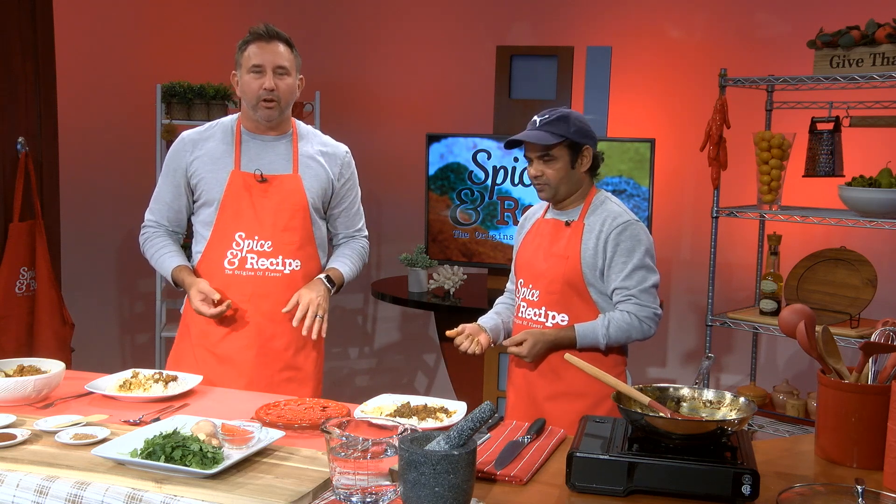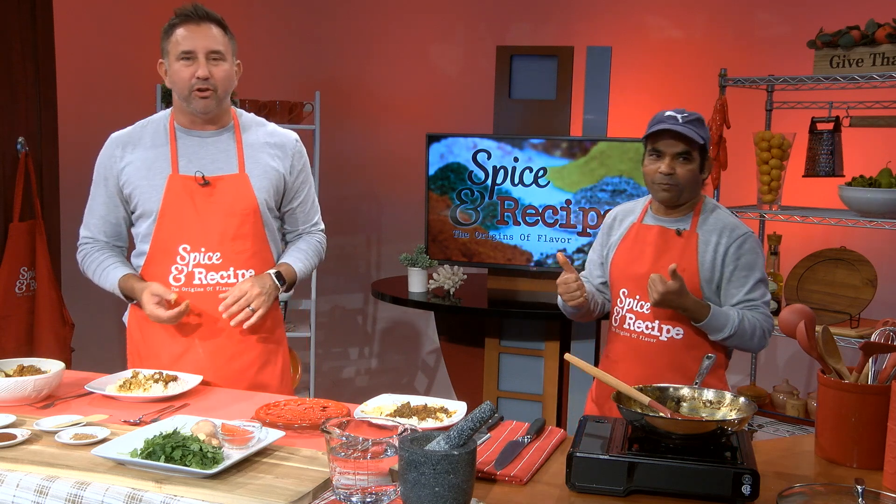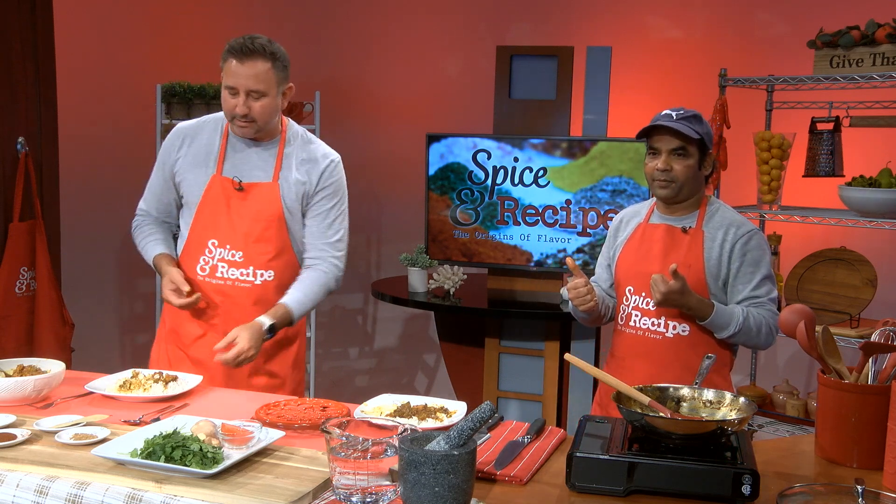Thanks for watching, we appreciate it. I'm Mike DiGiacomo — have a great day. O-M-A and the USA. Bye now, see you next time.